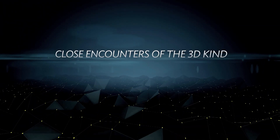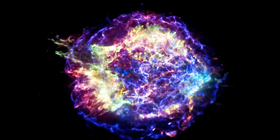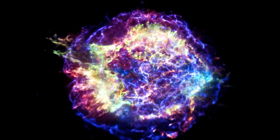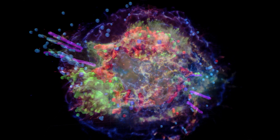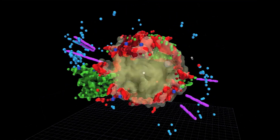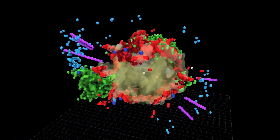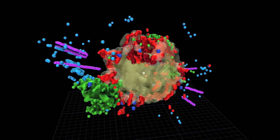We were able to create this really interesting three-dimensional model of Cassiopeia A by first importing the two-dimensional data — the X and Y information that we already had — and adding the velocity data. As a sort of next step, we actually imported that 3D visualization into a commercial software package, and then from there we applied textures that were actually reminiscent of the image-based data to make it feel a little bit more natural and like a cosmological object.